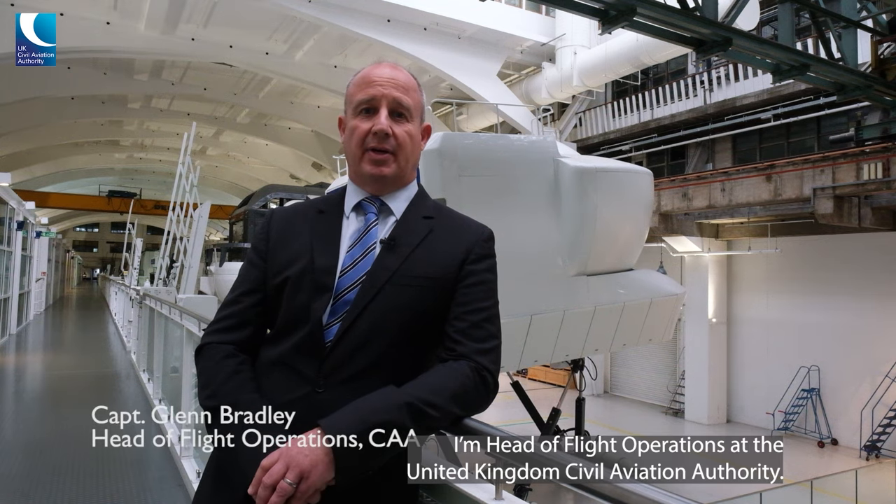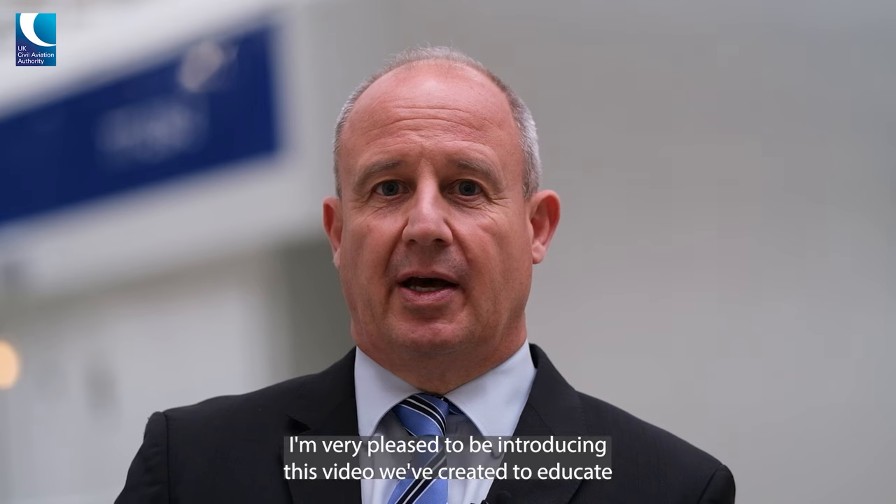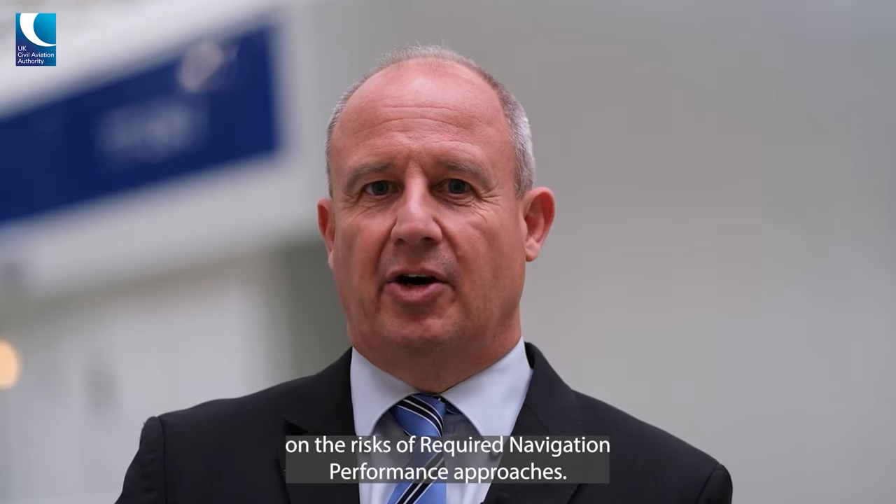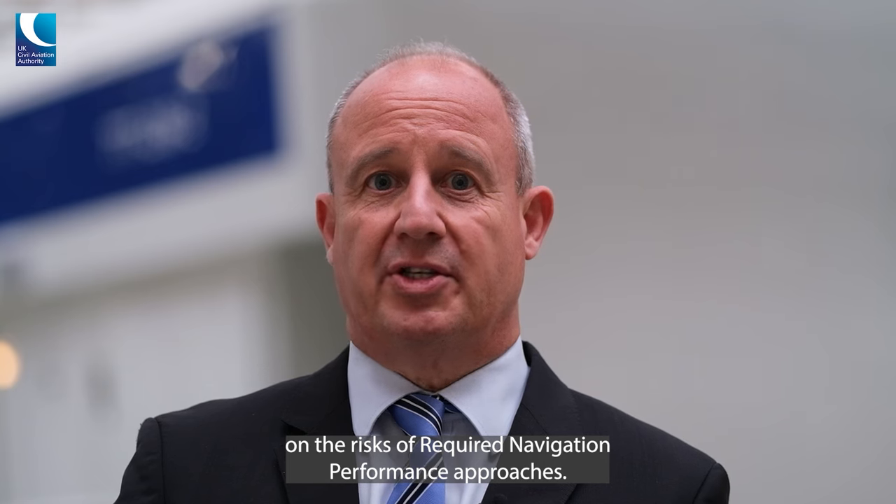Hello, my name is Glenn Bradley. I'm Head of Flight Operations at the United Kingdom Civil Aviation Authority.